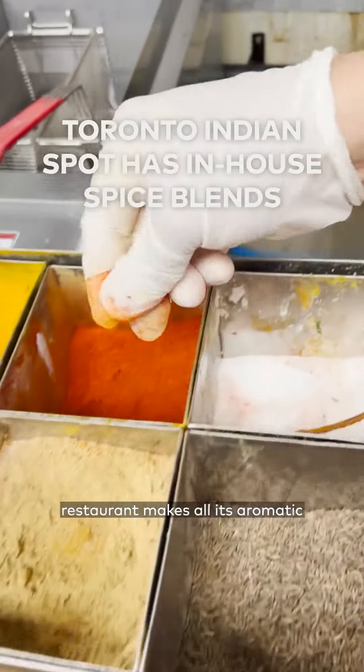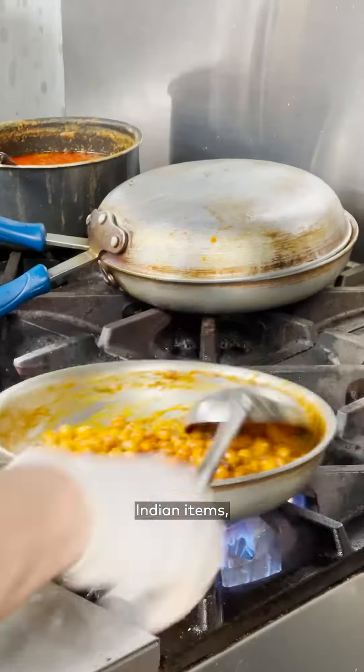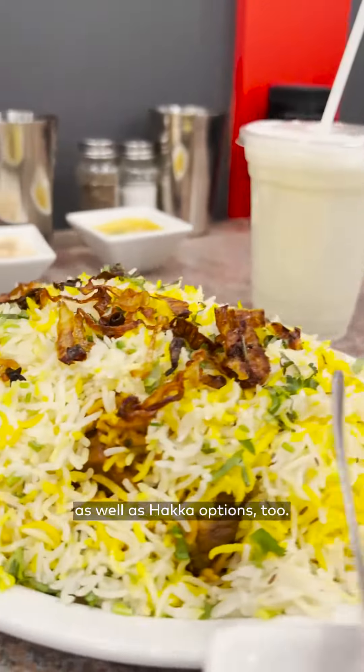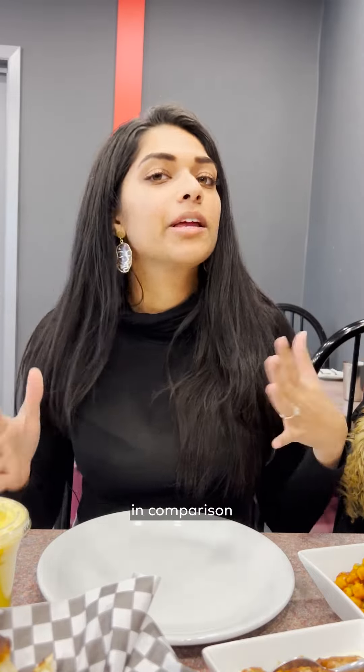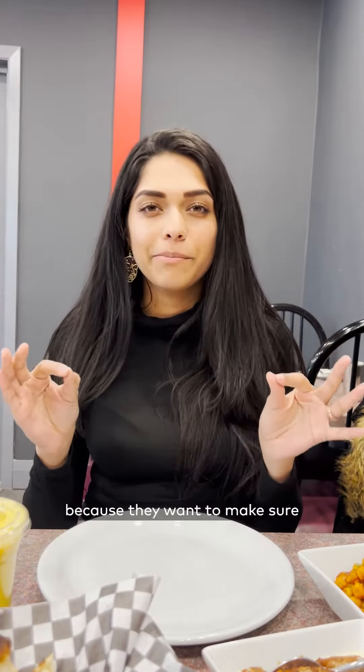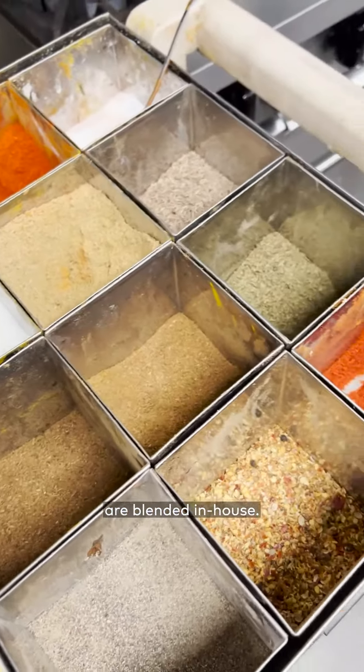This Indian restaurant makes all its aromatic spice blends in-house. The restaurant serves a mix of both North and South Indian items as well as Hakka options too. There's so much food you can get here, but they do have a limited menu in comparison to other restaurants because they want to make sure that quality is excellent. All the spices here are blended in-house.